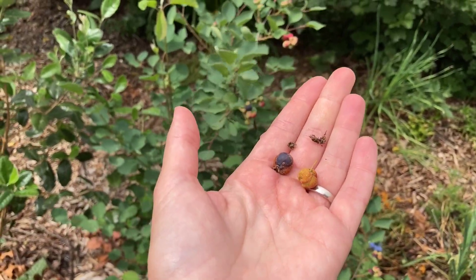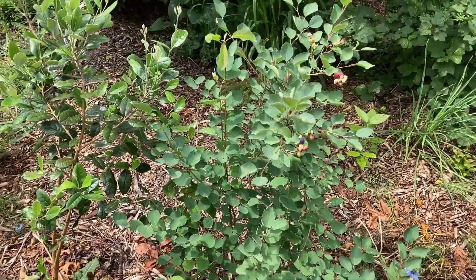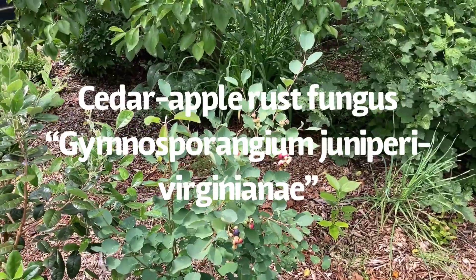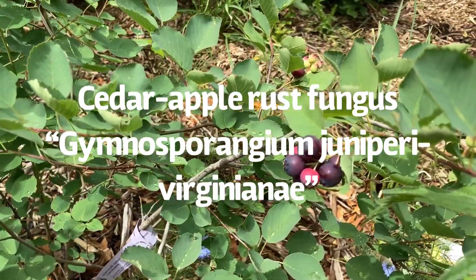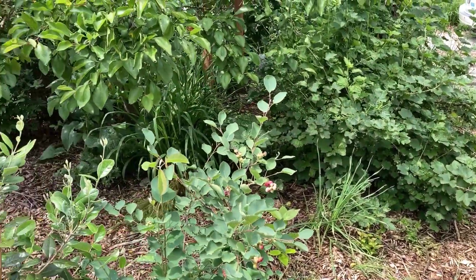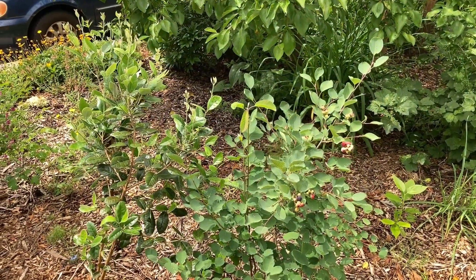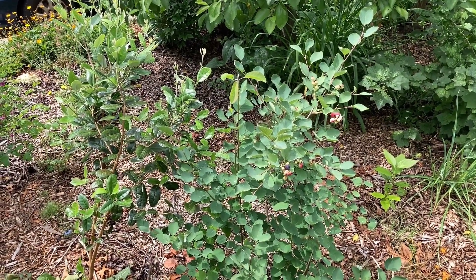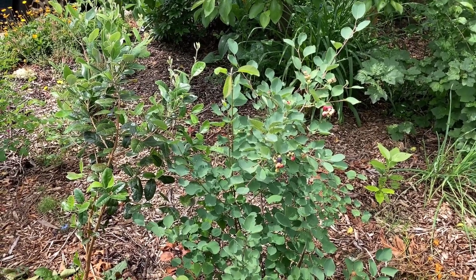You can see it deforms the fruit and it causes this orangey fungal growth. I live in Oregon and there's cedar everywhere — cedar apple rust is ubiquitous — but if I can help promote a strong plant, they can battle it themselves better. Over time I get more and more healthy fruit and less that is diseased. But this year probably 50% of my June berries will not be edible, and I will pick off and destroy the rust damaged fruit. Rust also can impact quince quite hard. I don't use copper fungicides; I just remove infected fruit.